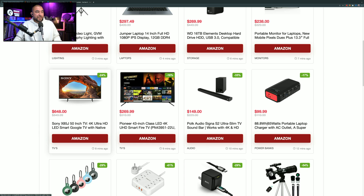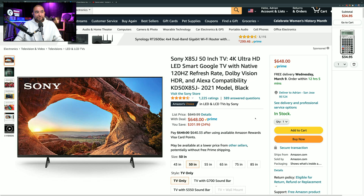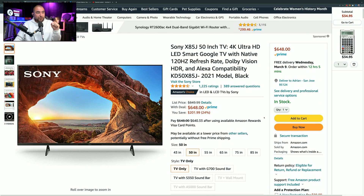Next item is a Sony 50-inch 4K ultra-high-definition LED Smart TV, marked down by 24%, so instead of $849.99, you can pick it up for $648. It has the Amazon's Choice badge and 1,225 ratings giving it 4.5 out of 5 stars. Consider this one if you want a TV with a ton of features, including Dolby Vision HDR, a 120 Hz refresh rate, and Google TV built in with all the smart streaming apps.